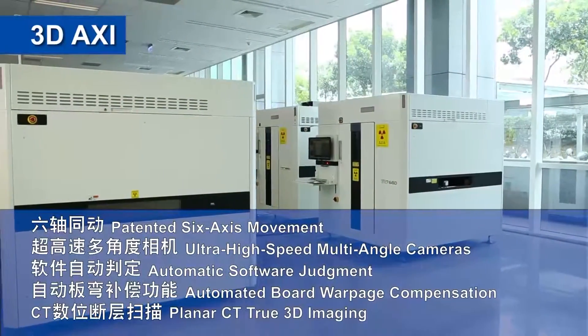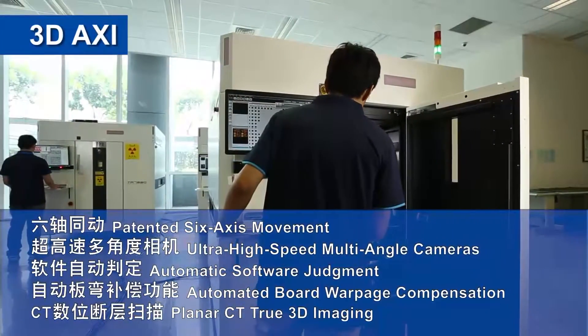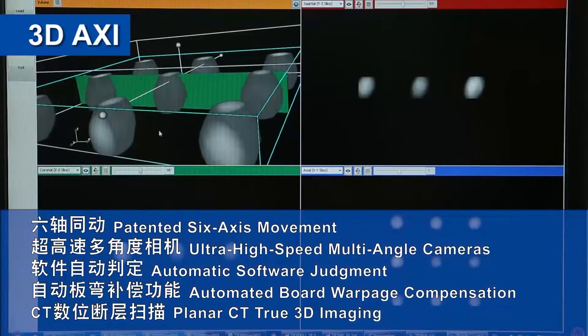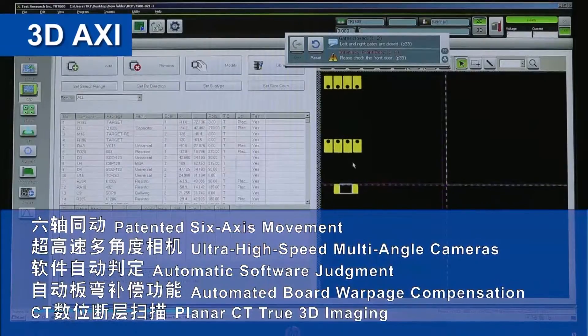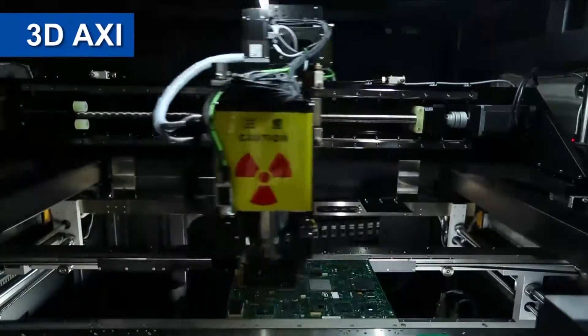TRI's high-speed in-line 3D X-ray systems deliver excellent inspection coverage by combining a variety of image resolutions in a single test program. TRI's AXI is an outstanding test tool for inspecting solder joint quality under components on both single and double-sided circuit board assemblies.